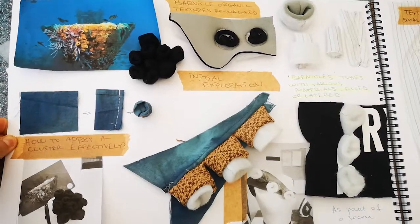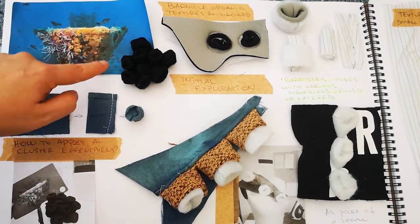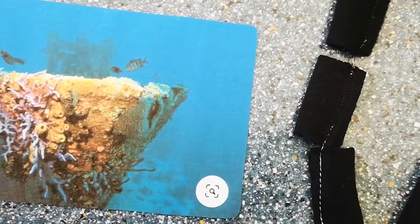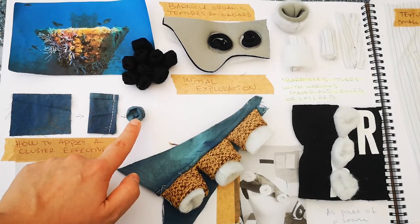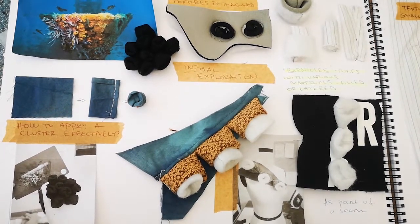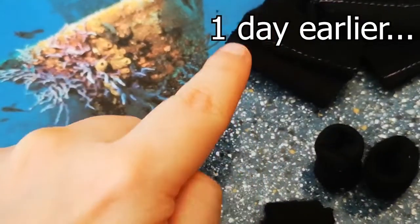The next thing I did was find a picture of an interesting sea-wreck which had barnacles on it. I really like barnacles — watching underwater shows, I find them beautiful and interesting in terms of texture. What I did was make tubes using fabric scraps, with the intention of turning them to the right side.